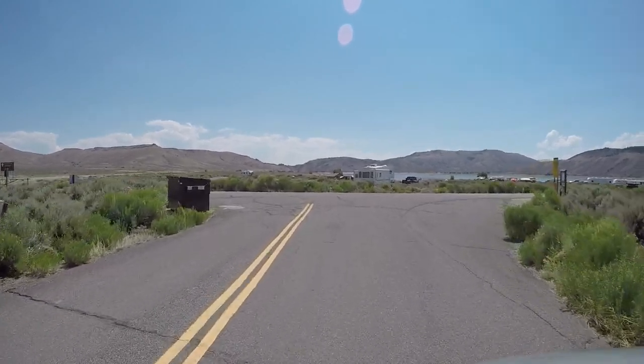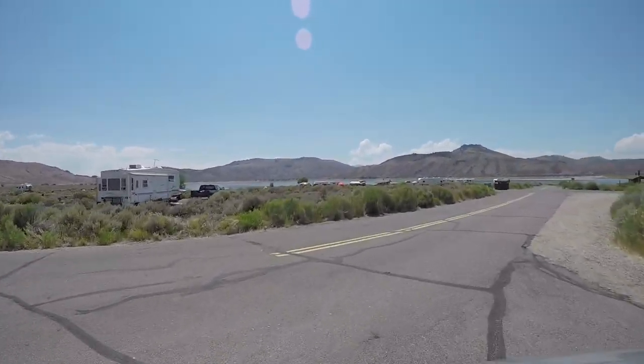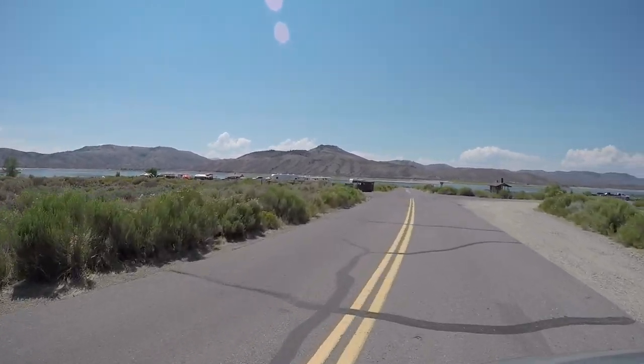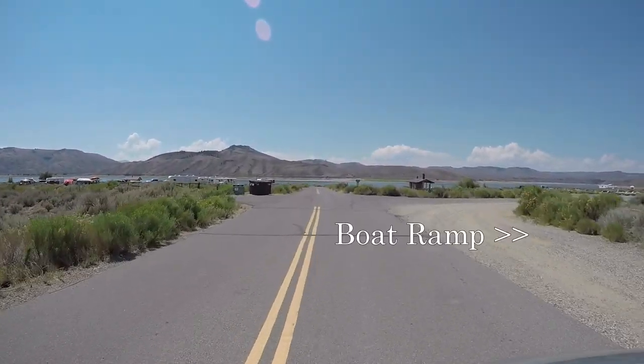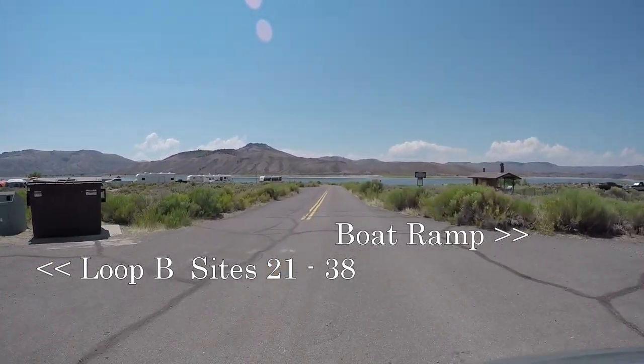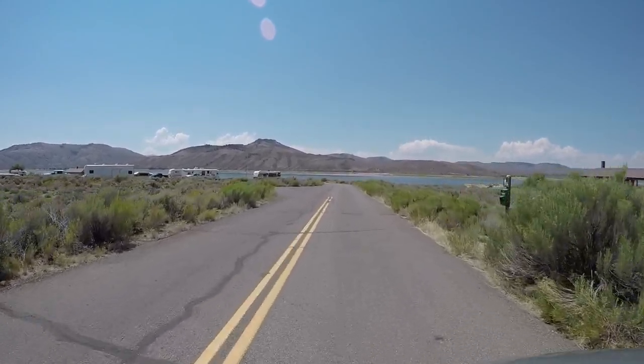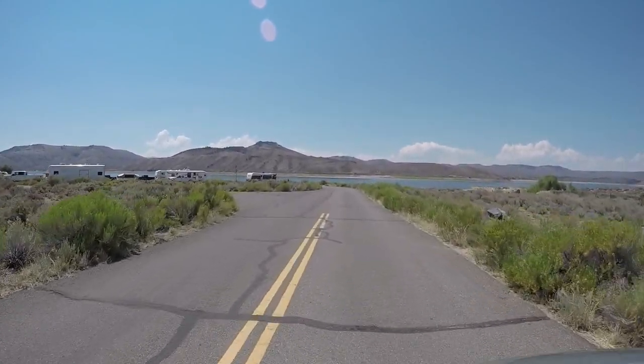Let's get through the middle loop now. Stevens Creek does have its own boat ramp here on the right. This is Loop A — campsites must be reserved in Loop A.